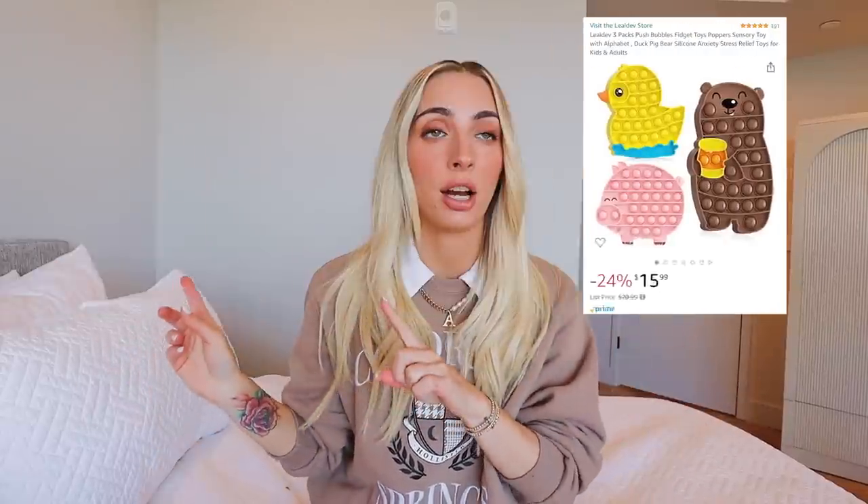The final must-have toy is actually in the car — I just keep it in the car so she doesn't get bored of it. It is one of those popping toys, and they have a ton of different options on Amazon.